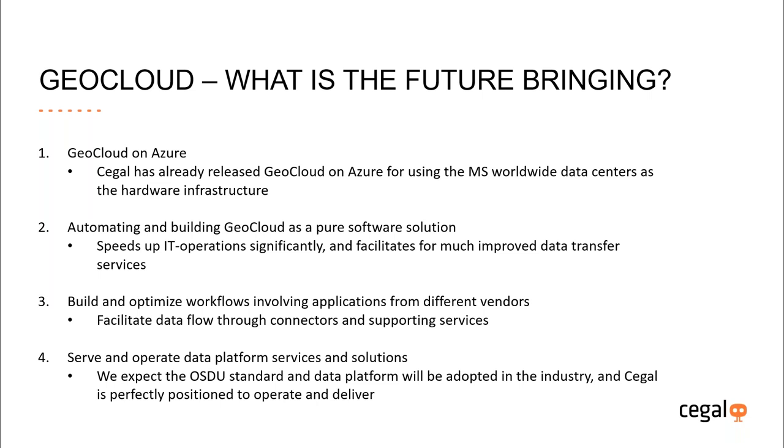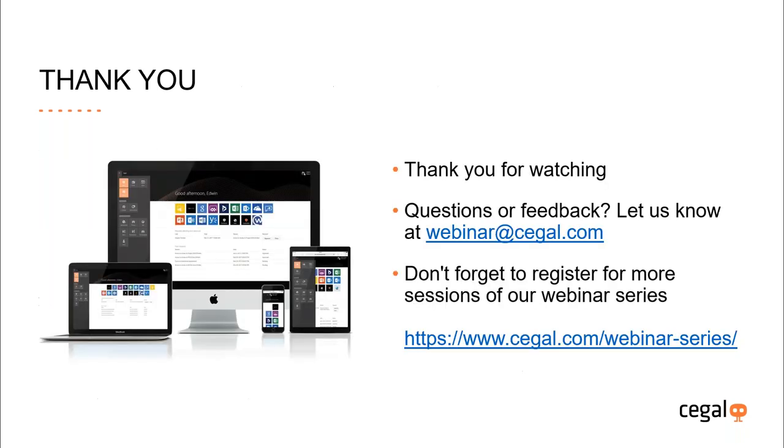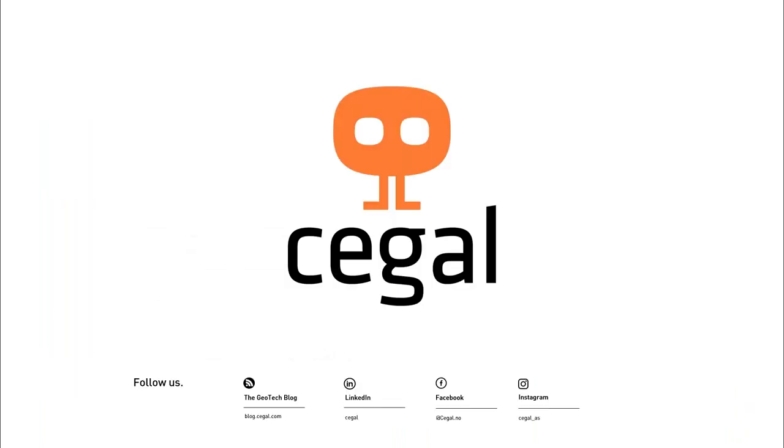If you have any further questions or feedback, we would love to hear from you — there's an email address on the slide. I'd also like to promote our webinar series again; there's a link to the program, so I encourage you to take a look. Thank you for your attention.